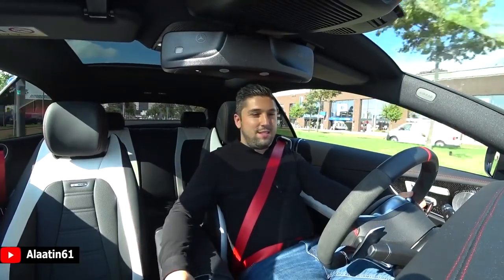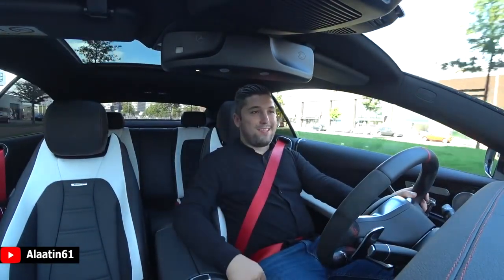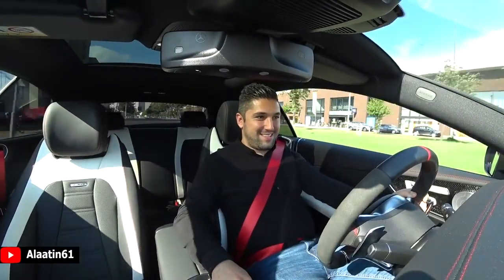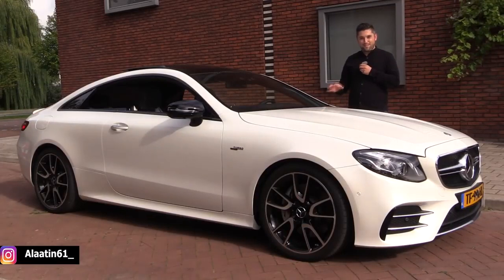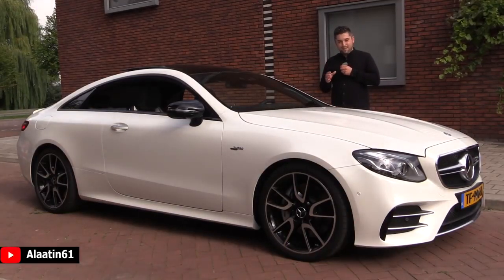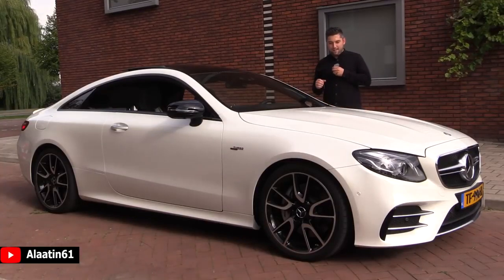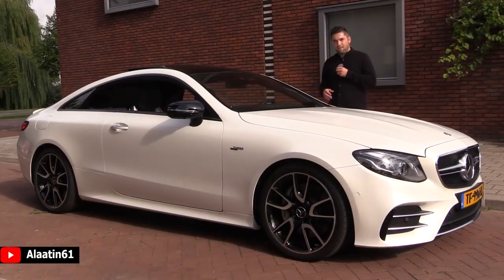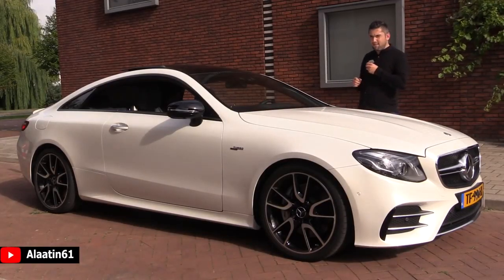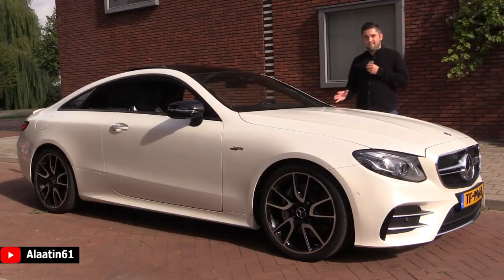I really like the two-tone AMG leather interior, the red stitching, and the massage system with four programs. Welcome to Allatin 601 - this is the Mercedes-Benz AMG E53 4Matic Plus. It has, for the first time, a six-cylinder three-liter inline engine and is the most powerful E-coupe available, with 435 horsepower, 520 Newton meters of torque, 0 to 62 in 4.4 seconds, and a top speed of 270 km/h. It has the AMG Drivers Package with a starting price of 119,000 euros in the Netherlands.